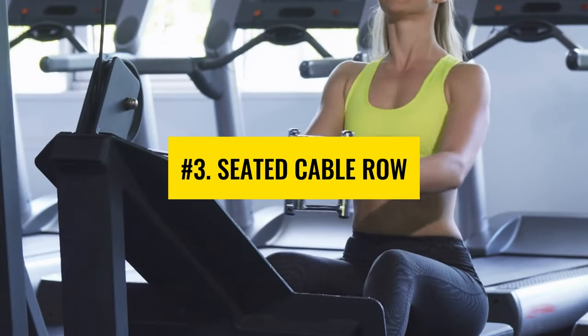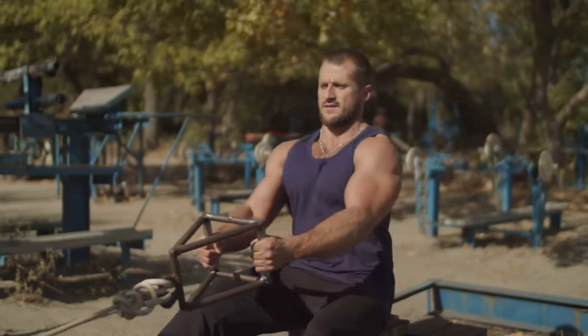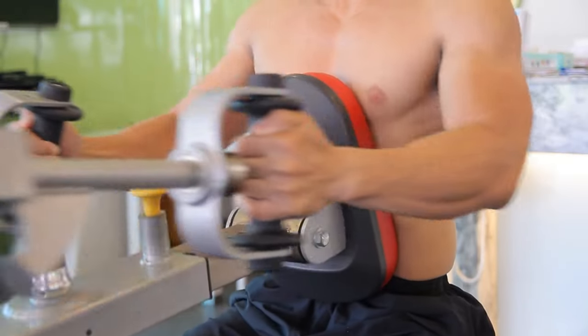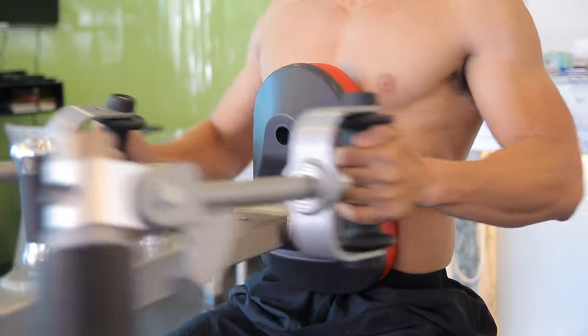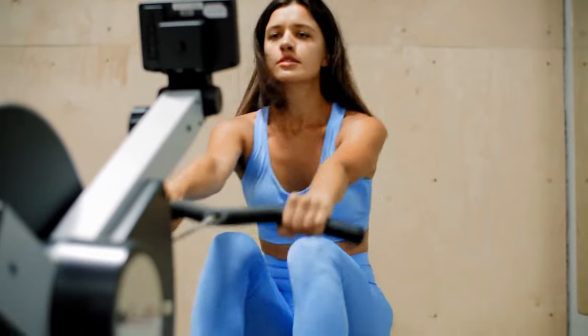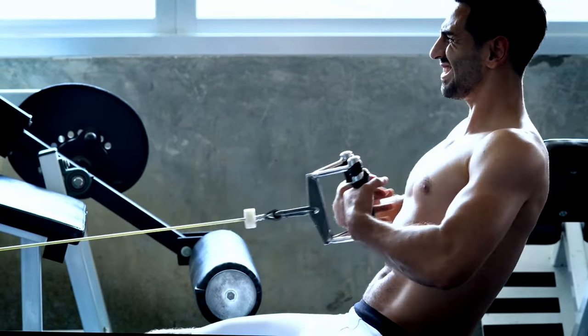Number 3: Seated Cable Row. Seated cable row is an effective workout for strengthening your biceps and back muscles. To get the most out of it, perform it in good form: sit down on the cable row machine, bend your knees slightly with your back straight, and keep your elbows together. Bring the handle towards your body and repeat for reps. Make sure not to lean during the entire process.